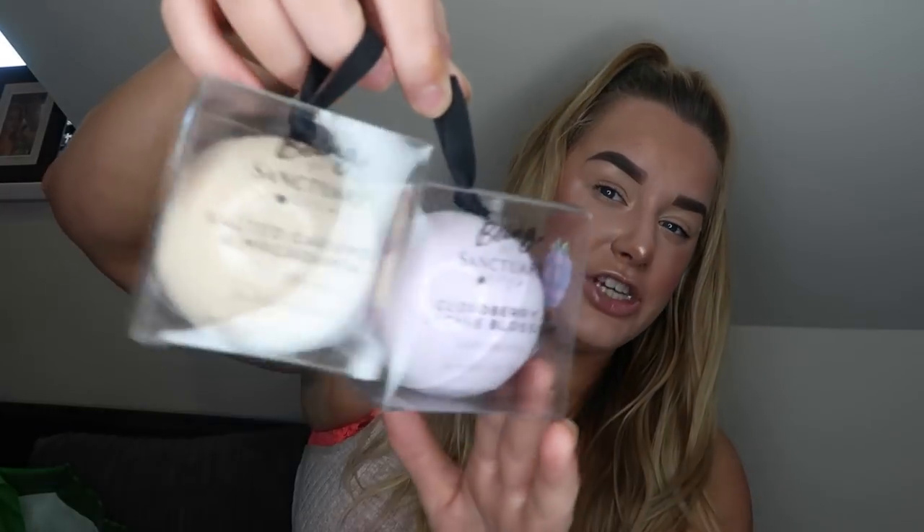I got a couple of bath bombs by Being by Sanctuary Spa. I think these are discontinued — they're not doing them anymore. I got the Salted Caramel and Macadamia and the Cloud Berry and Lychee Blossom. They come in really cute packaging and were a pound each, originally around five pounds each. I got a couple for my bathroom because I love a good bath bomb.